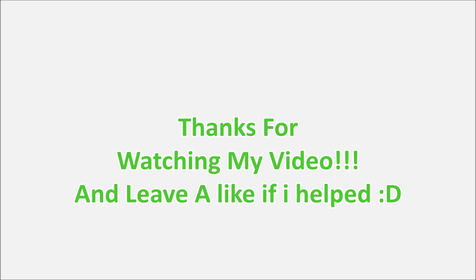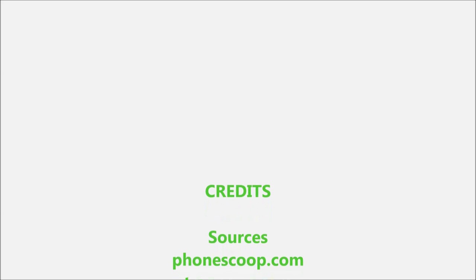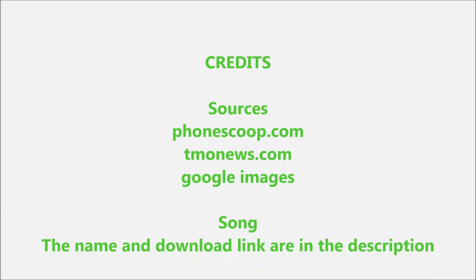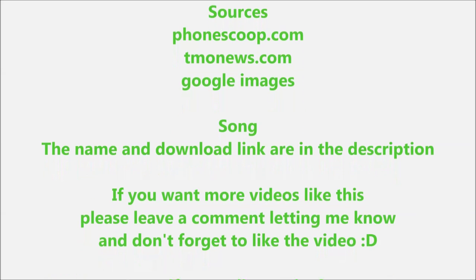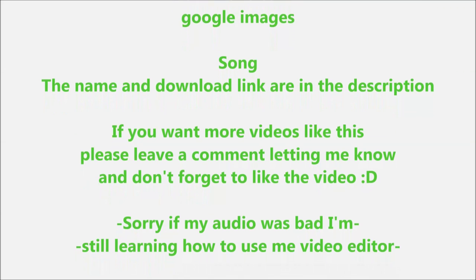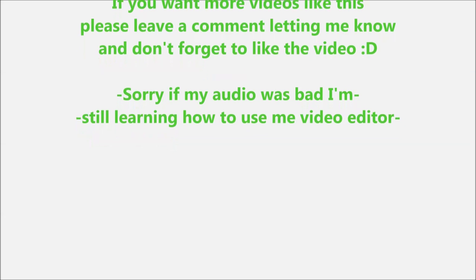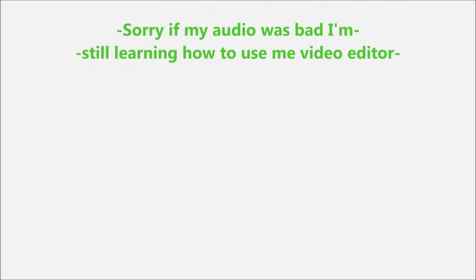Thanks for watching my video and make sure to leave a like if I helped. I'm planning to make a bunch of these when I get more leaks and tips on devices, and I'll probably do it for different carriers as well — depending on how good a response I get on this video. Make sure to rate, like, and subscribe for more of these videos.